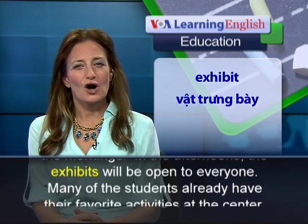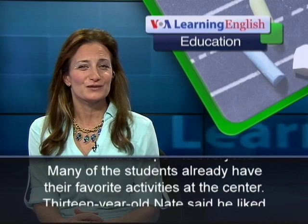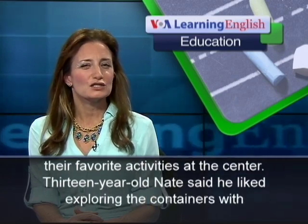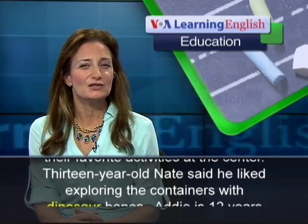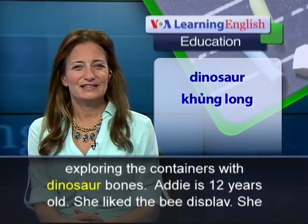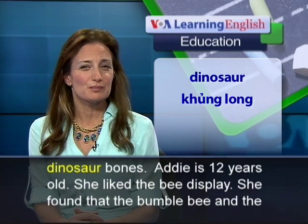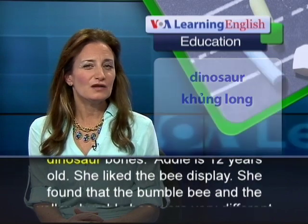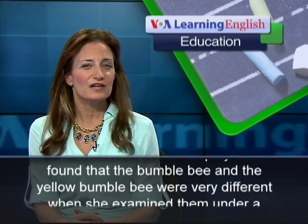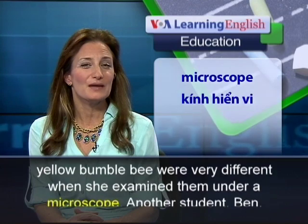Many of the students already have their favorite activities at the center. Thirteen-year-old Nate said he liked exploring the containers with dinosaur bones. Addie is 12 years old. She liked the bee display, and found that the bumblebee and the yellow bumblebee were very different when she examined them under a microscope.